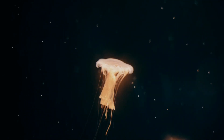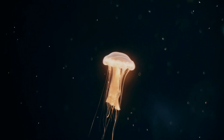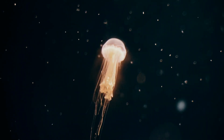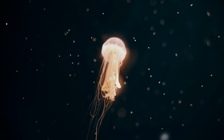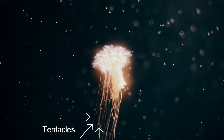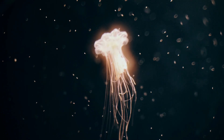Jellyfish aren't actually fish. They are invertebrates, or animals with no backbones. Jellyfish have tiny stinging cells in their tentacles to stun or paralyze their prey before they eat them.